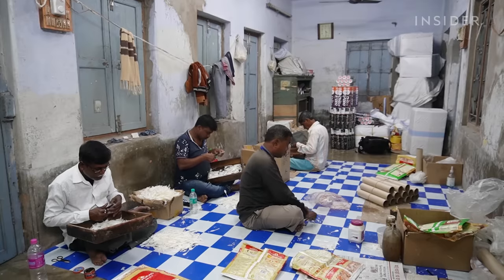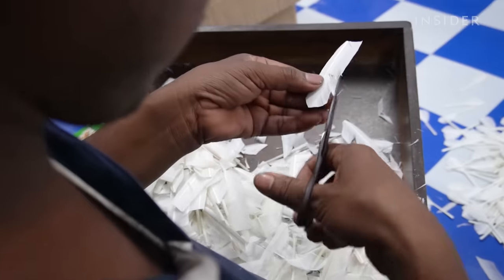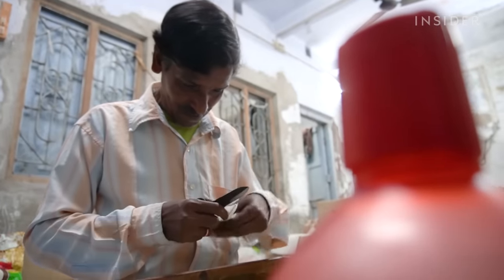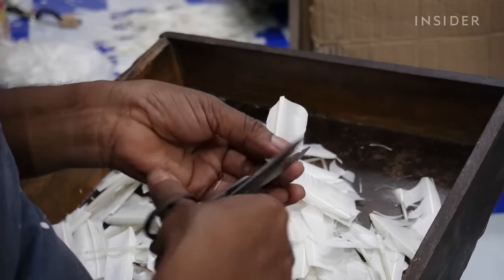Next, a team of workers start to shape them. They take just a few seconds to cut out a curved edge on one side and a straight edge on the other. The cutters are so practiced that they don't even require a guide to churn through hundreds of identically trimmed feathers a day.